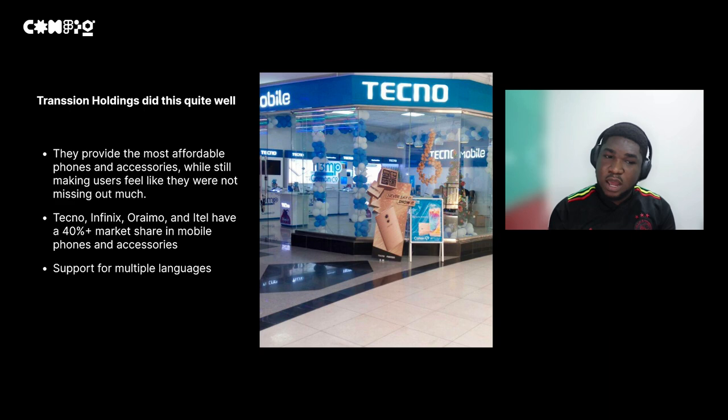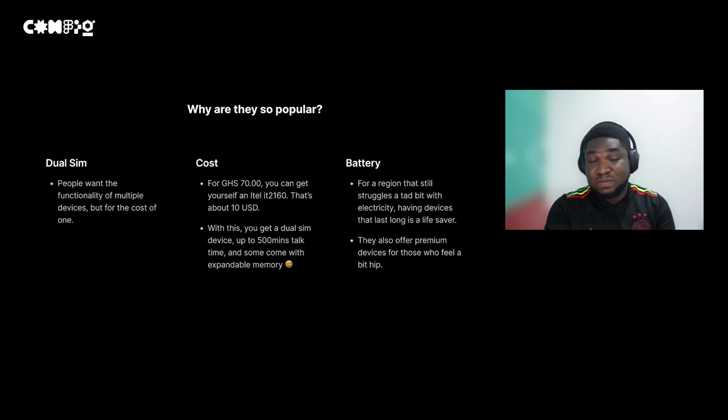A company doing this very well is Transsion Holdings, which owns Tecno, Infinix, Oraimo, and ITEL. Transsion Holdings owns about 40% market share in the mobile phone and accessories markets in Ghana and across Africa and various Asian countries. The first thing they did was provide dual SIMs — with dual SIMs, an average consumer can have multiple businesses running on the same device. For as little as $70, you can get a phone with a dual SIM and a 5,000mAh battery, which is higher than the iPhone 13 — at a very affordable price.